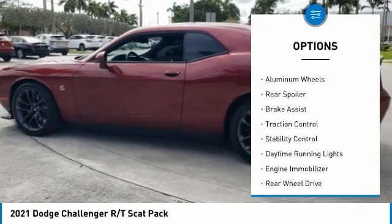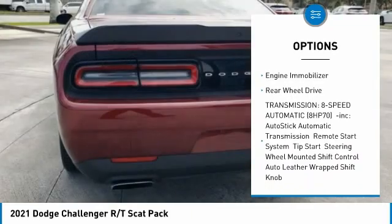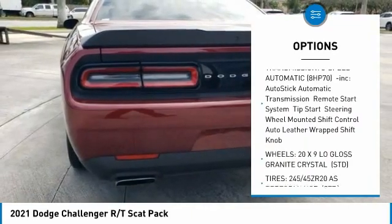Tire pressure monitor, heated mirrors, aluminum wheels, rear spoiler, brake assist, traction control, stability control, daytime running lights.